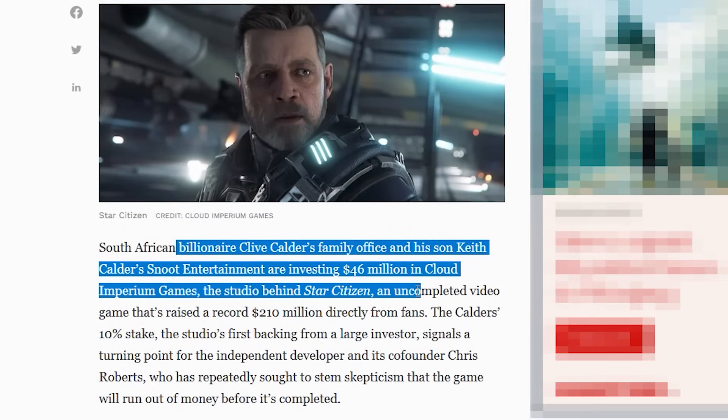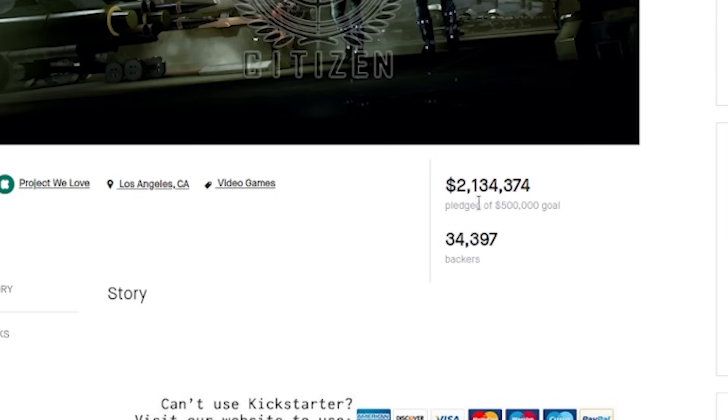Half a billion plus in just crowdfunding dollars, making it arguably the most successful crowdfunded project ever made. The initial pitch was around $500,000 — that's what they were asking for. They ended up getting $2.1 million and around 34,300 backers.